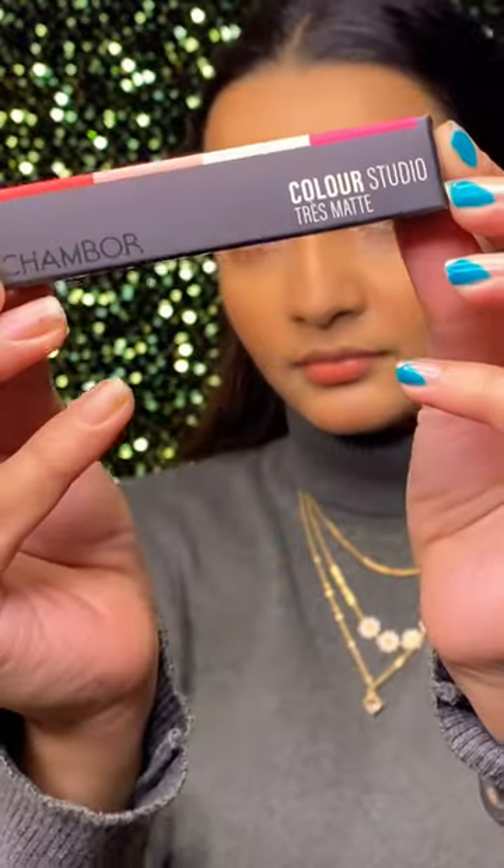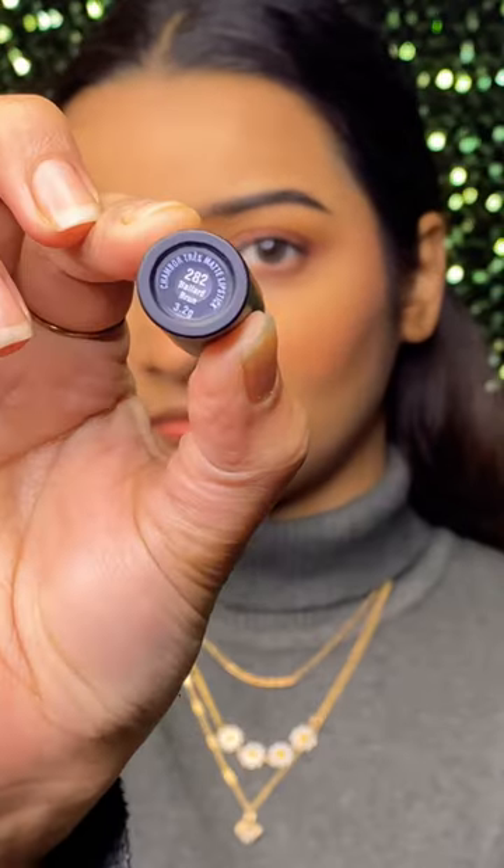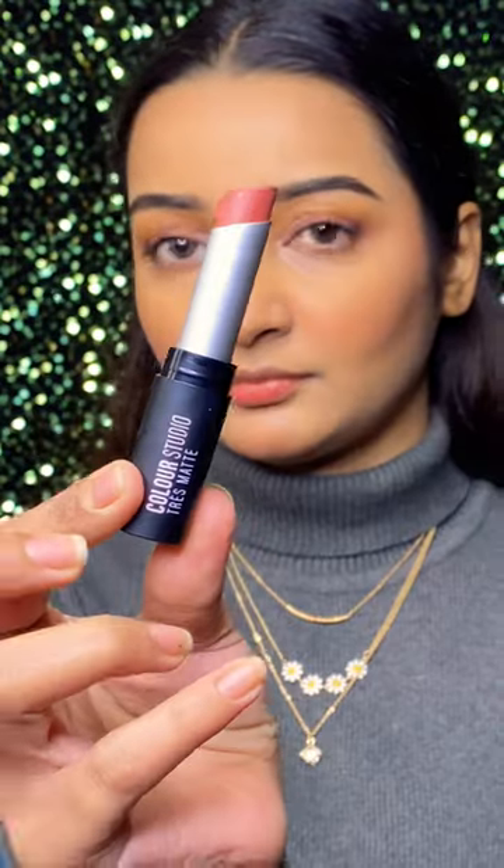Hi guys, today I'll be showing you the newest launch by Chambor — it is their Color Studio Dress Matte Lipstick. The packaging is absolutely luxe and I'm going to swatch the shade 282 Ballard Burn.